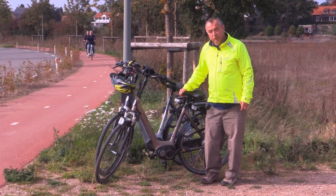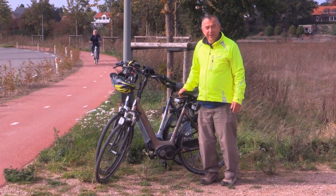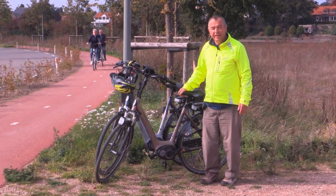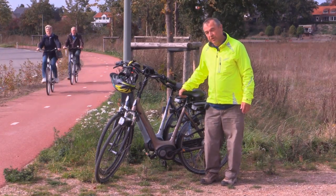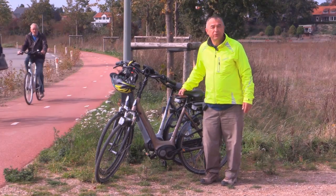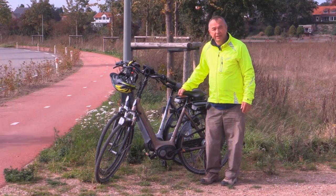I'd like to make one thing crystal clear. At no stage in the making of this video have we received any help from any cycle company, not even Royal Dutch Gazelle. We paid the full price for our bicycles from a dealer in the Netherlands.